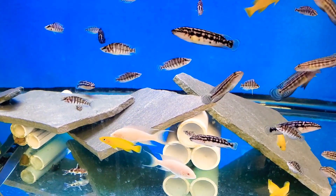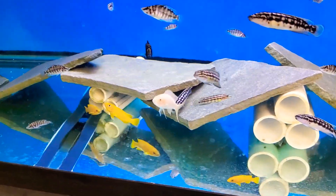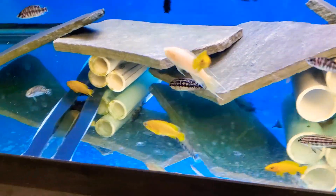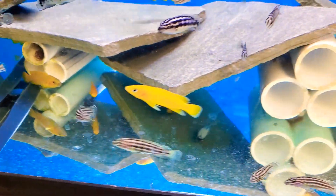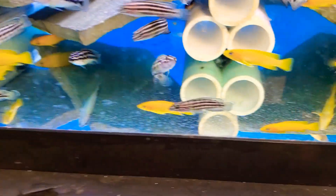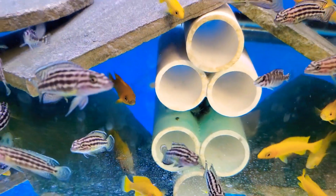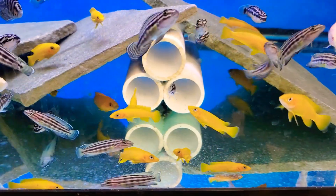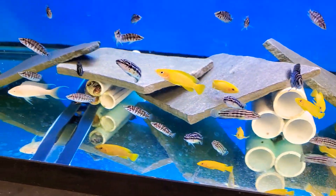Start with some different tangs — orange light loopy, got some little black calvus, jewels, and still have some synodontis multipunctatus. Tangs are always fun, lots of action.